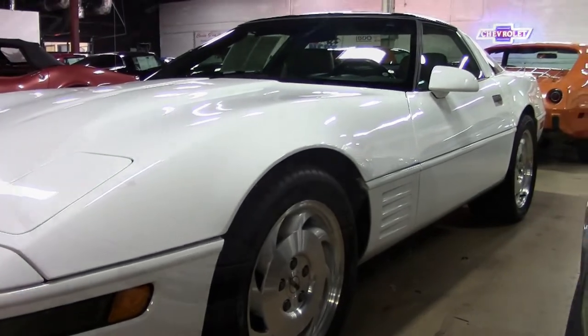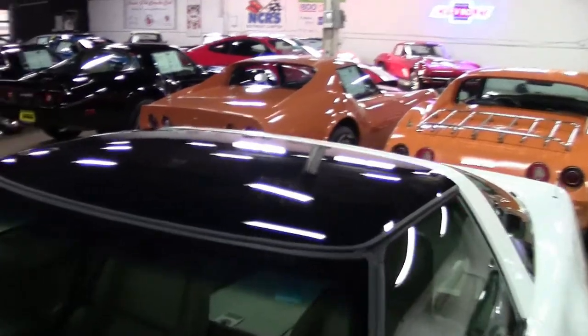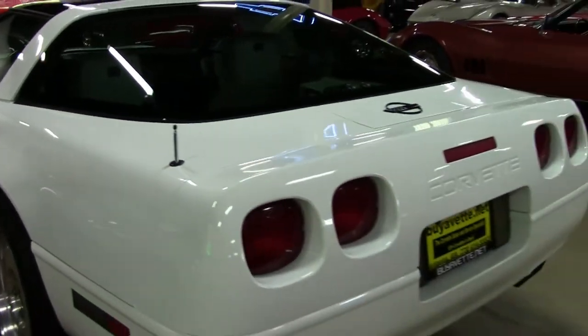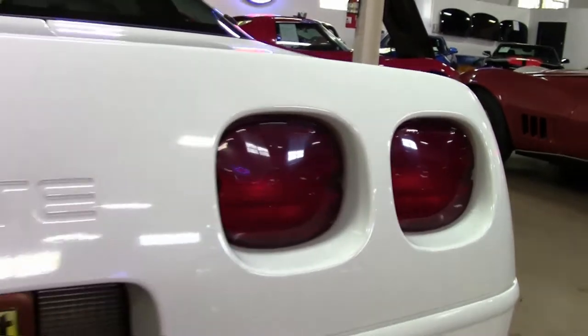Factory features include a power driver's seat, electronic climate control, Bose Gold AM-FM stereo CD, power windows, power locks, power steering, power brakes, power mirrors, fog lamps, tilt, cruise control, ABS, and traction control. This car comes with a clean Carfax.